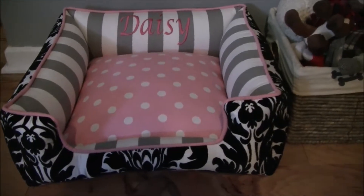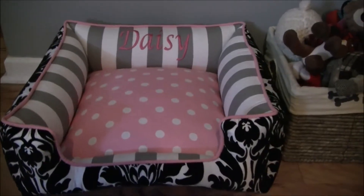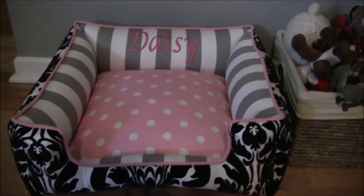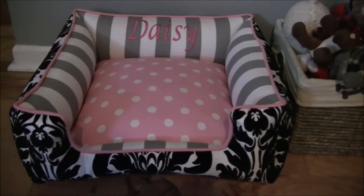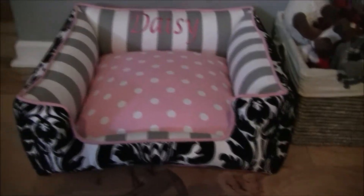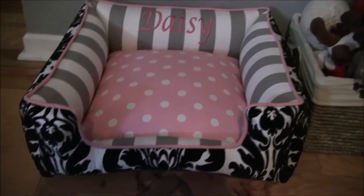I figured if some of you are very into your dogs like I am — obviously with her toy basket right there — you guys might want to know about this little Etsy shop. I just found it randomly; I was just looking for a dog bed and I really liked what I saw. Me and my boyfriend picked out this pattern together. If you want to order a dog bed off of Etsy, I would recommend this one. The shipping took a while — about a month to get here — but she does hand make everything, so I'm very pleased with my purchase.